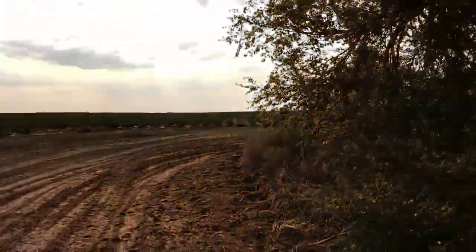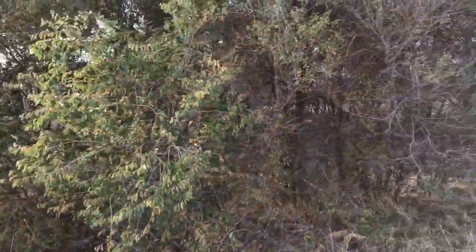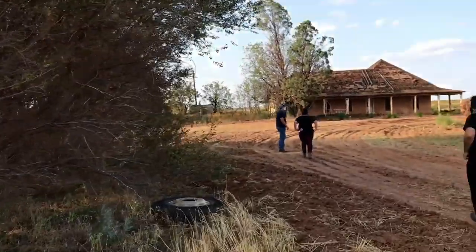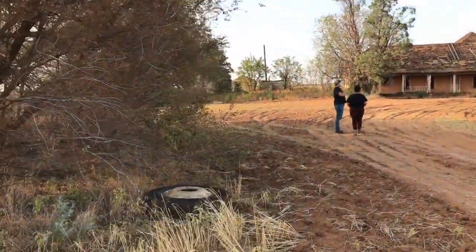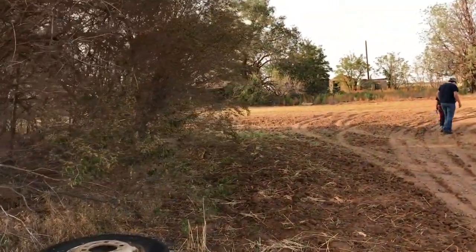Again, Randonautica app — guys, if you use it, be safe. It will take you to some crazy locations. Never trespass. Always be safe and respect the no trespassing signs. But we will come back, probably tonight, and do another exploration on this place and see if the mood and feeling of it is different. Check out the Randonautica app, just be safe when you're using it.